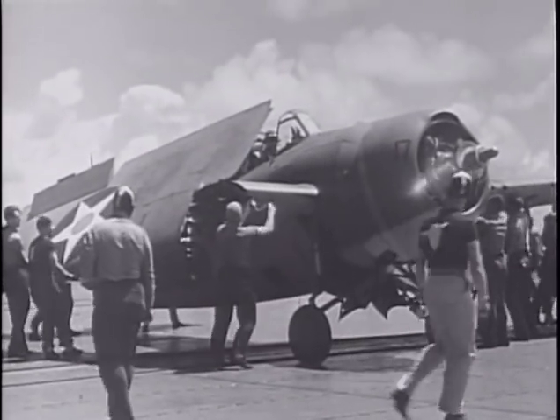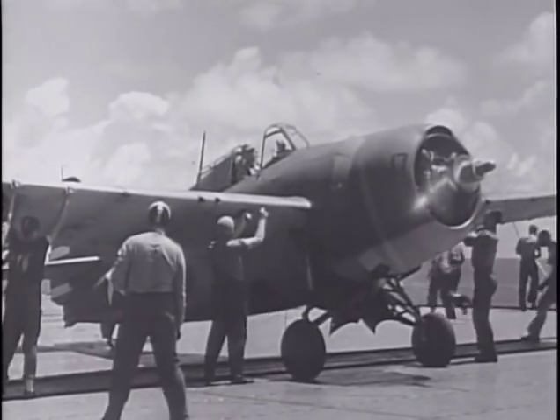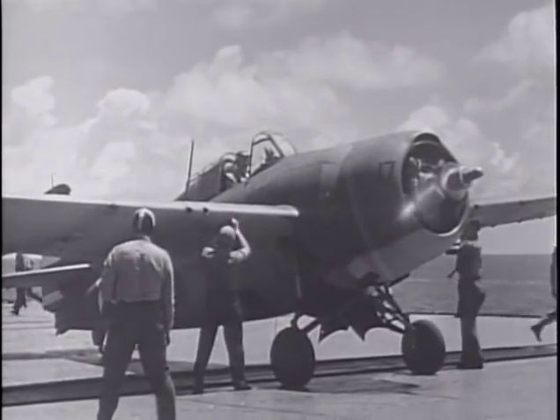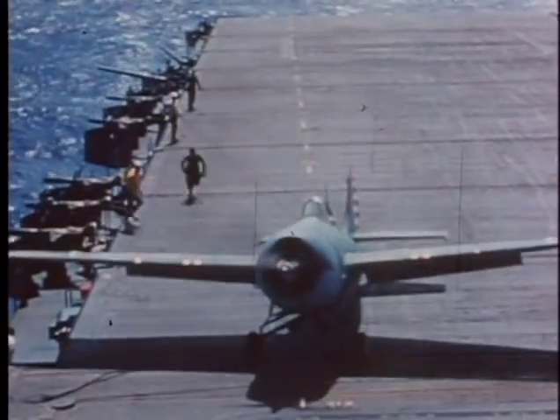The Dash-4 was still too heavy. To save more weight, Grumman removed the wing folding mechanism. From that point on, Wildcat wings had to be positioned manually by crews on deck. On April 8th, the Enterprise was back at sea, and VF-6 was still familiarizing themselves with their new Dash-4s. Routine carrier air patrols, known as CAPs, were still the order of the day.